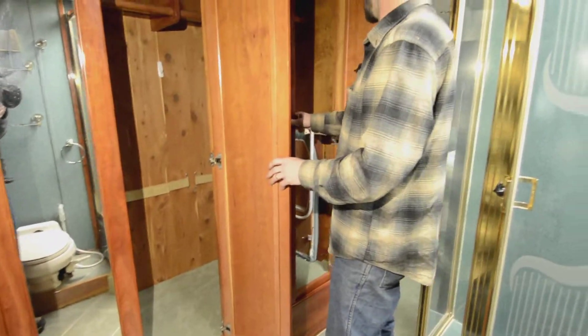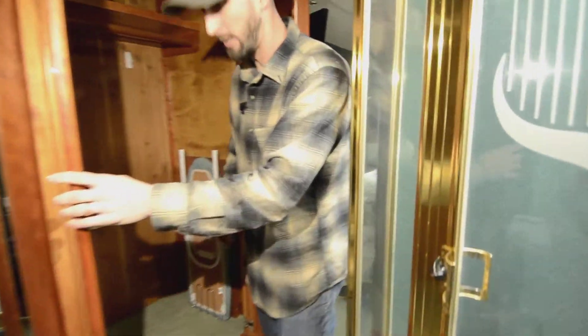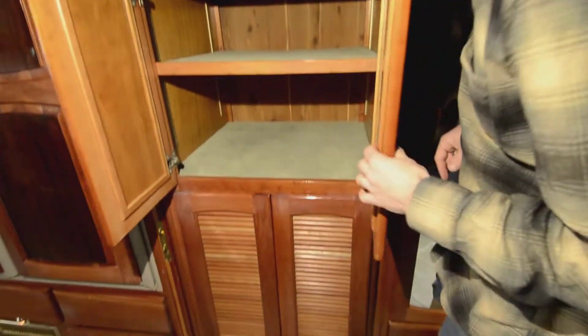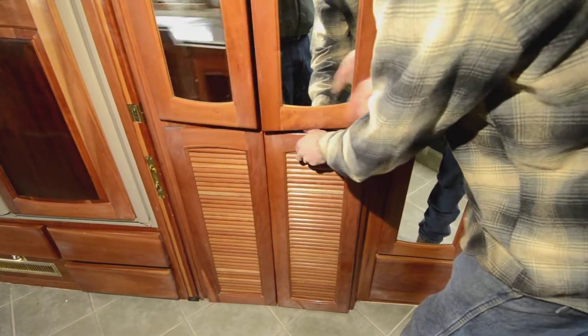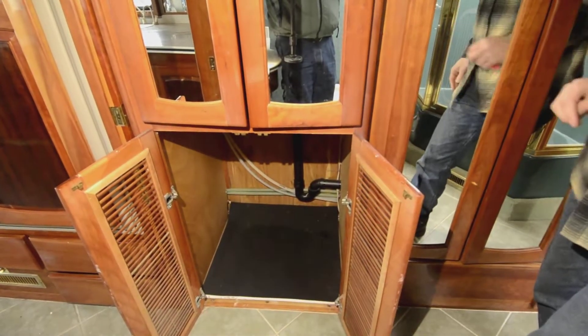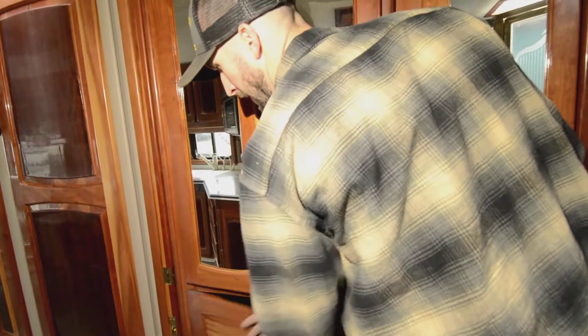More storage on this side — would you look at that little ironing board that folds out? To the left here you'll see there's room for a stackable washer and dryer, all cedar-lined. Right now the washer-dryer isn't installed, but what was there before was a combo washer-dryer unit.